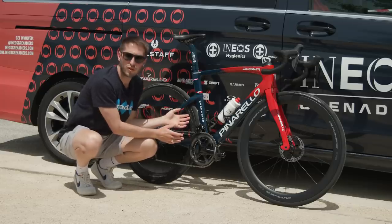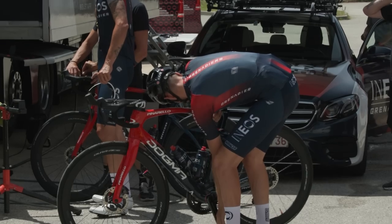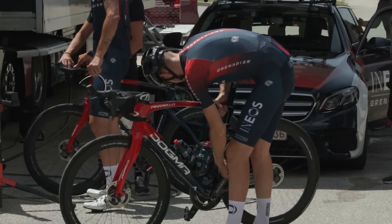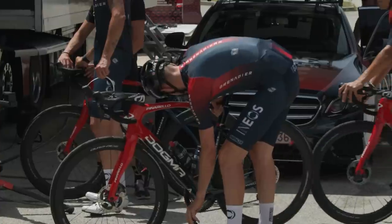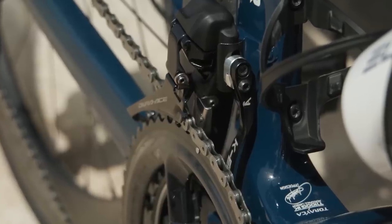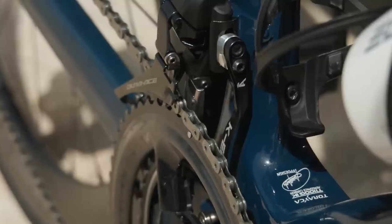Moving towards the front of the bike, one of Tao's teammates, Filippo Ganna, had a few chainring issues in Paris-Roubaix. I'm not sure if it's an answer to that, but the team is running a K-Edge chain catcher up here just to protect from any dropped chains.